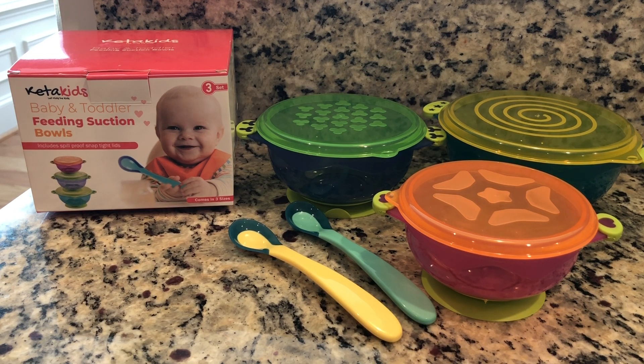Go ahead and check out the link below where you can get yourself a nice set of Kida Kids baby and toddler feeding suction bowls.